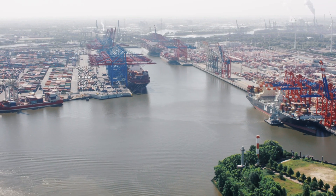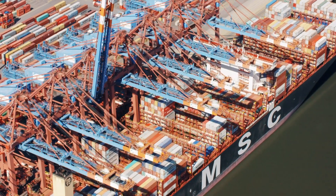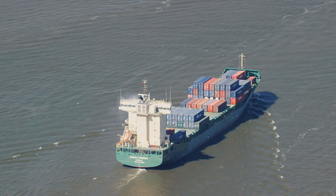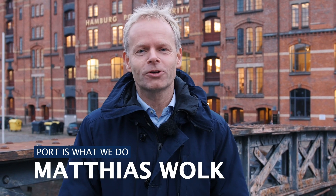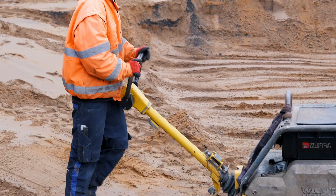The Hamburg Port Authority is making sure that larger container ships will be able to access the Port of Hamburg, and we're following them. Today we continue our Port is what we do story about the current state of navigation channel adjustment.